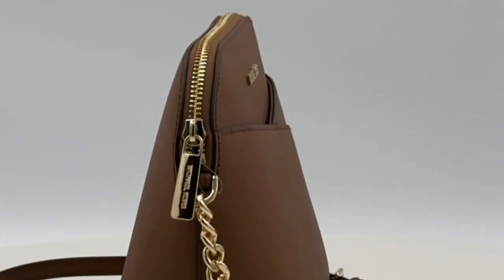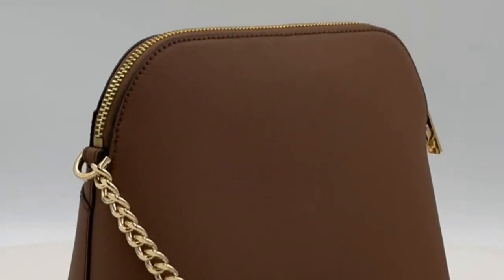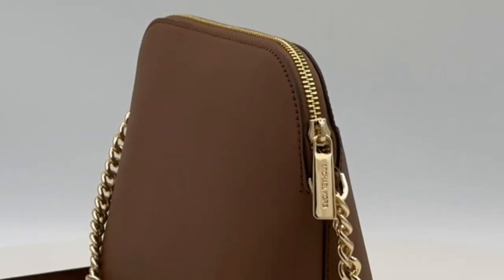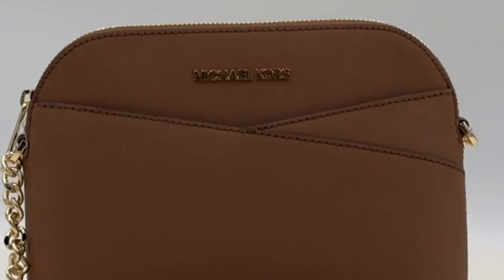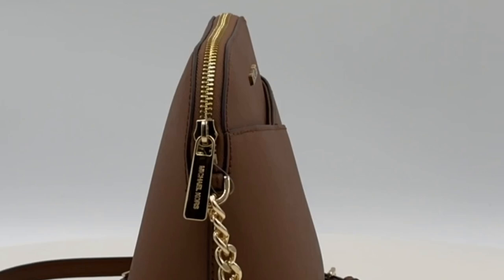The interior, lined with luxurious leather and fabric, adds a touch of refinement to your everyday life. Made from high-quality faux leather, the exterior boasts the iconic Michael Kors aesthetic in the classic brown color.